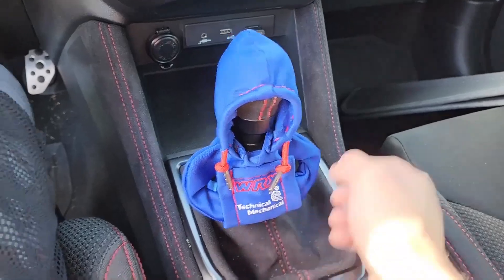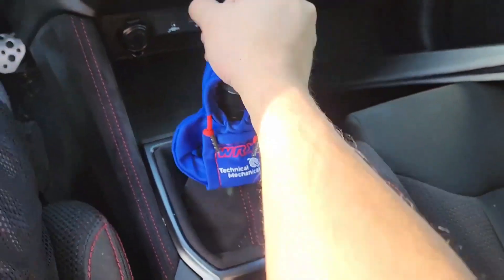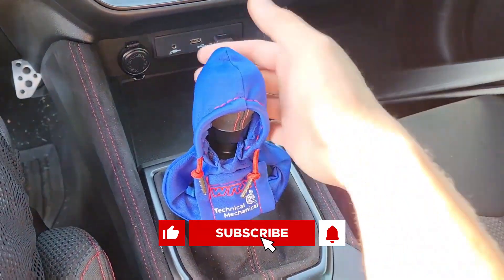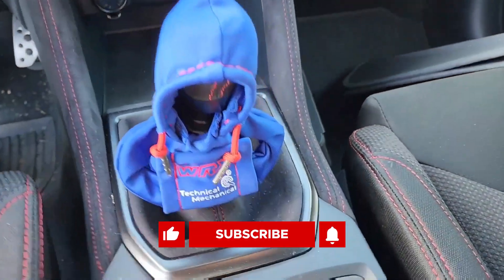What other gadgets do you keep in your car to make it more lively? Comment below — we would love to know! Also, give a thumbs up and hit subscribe so you never miss the latest in automotive tech updates.